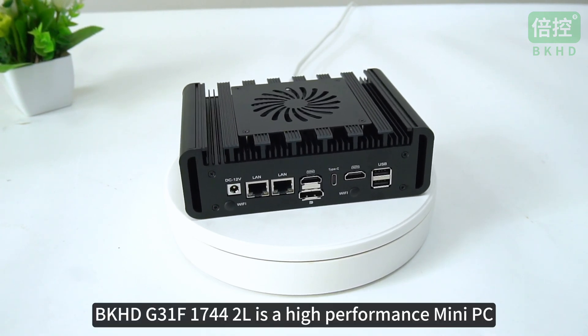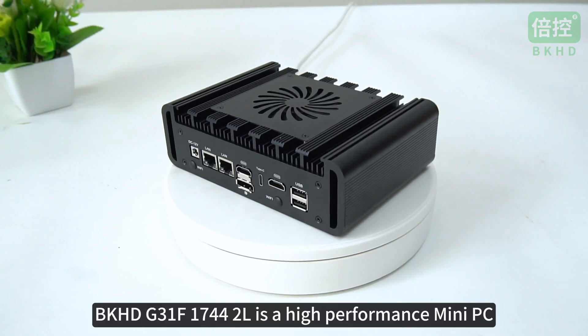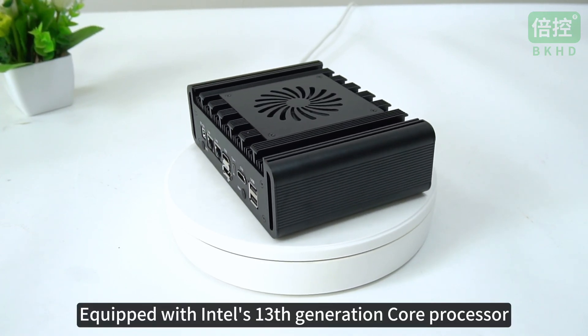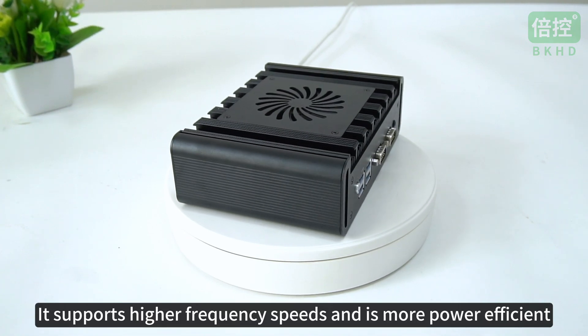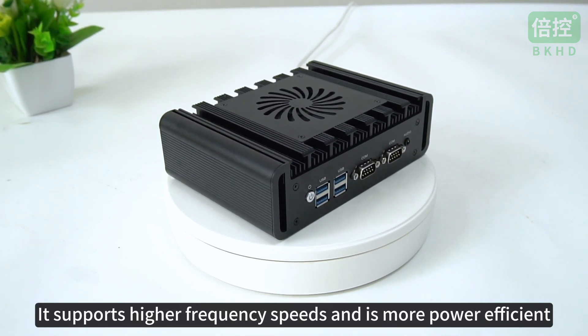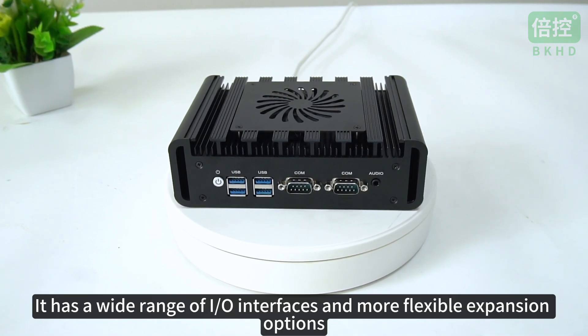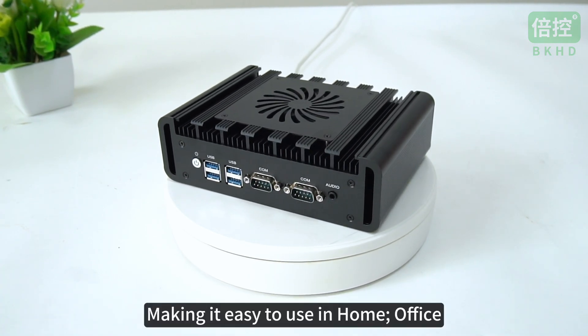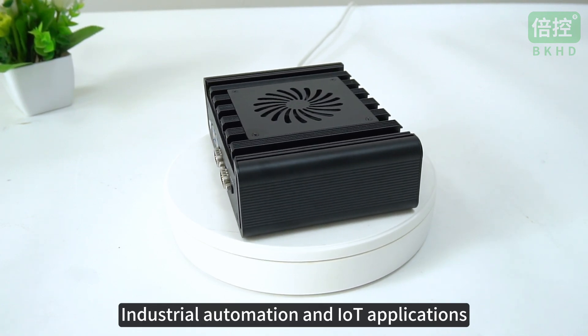BKHD G31F1744-2L is a high-performance mini PC equipped with Intel's 13th generation core processor. It supports higher frequency speeds and is more power efficient. It has a wide range of I/O interfaces and more flexible expansion options, making it easy to use in home, office, industrial automation, and IoT applications.